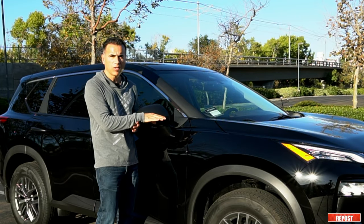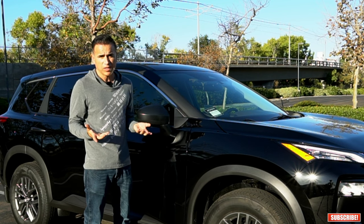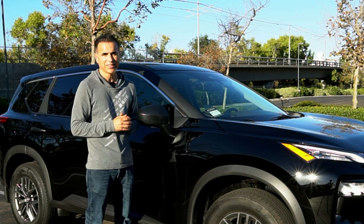Please let me know in the comments — do you have one of these? How many miles do you have on it? Has it turned out to be a good vehicle or a bad experience? I want to hear from you. Thank you for watching and I'll see you next time.